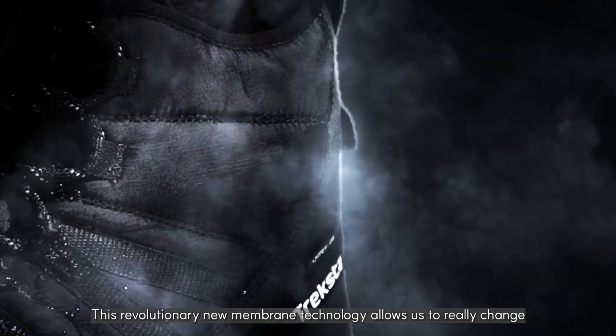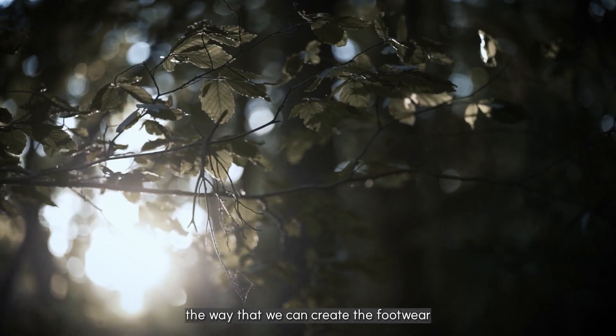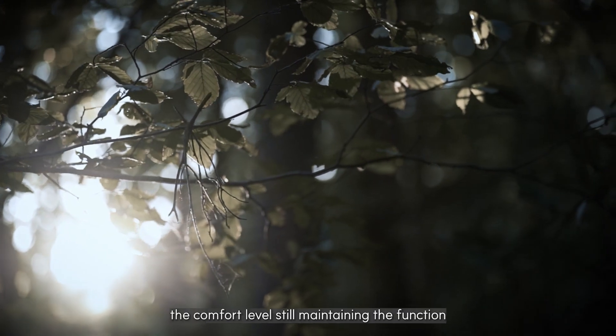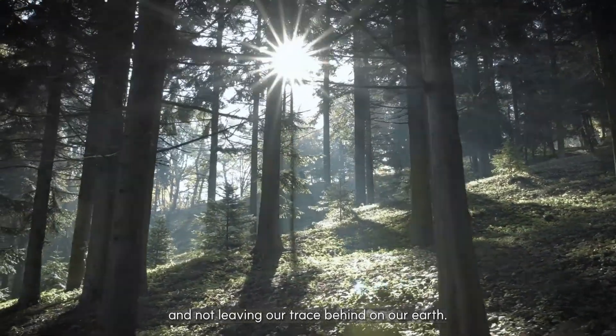This revolutionary new membrane technology allows us to really change the way we can create footwear, enhancing comfort levels while still maintaining function and not leaving our trace behind on earth.